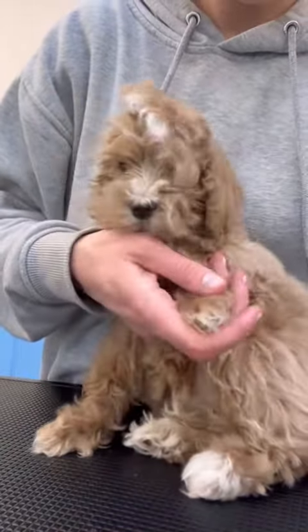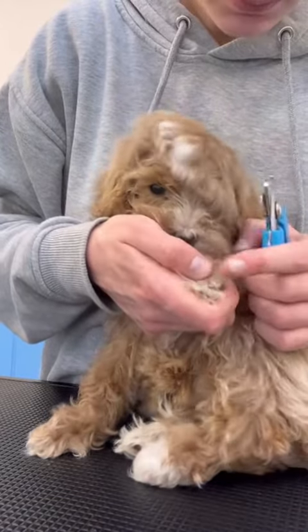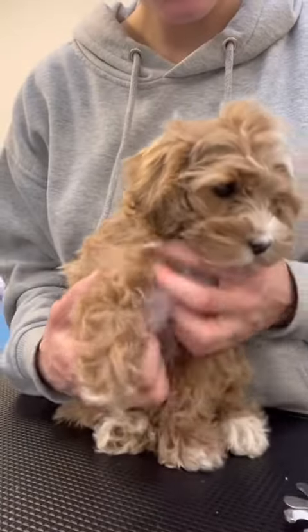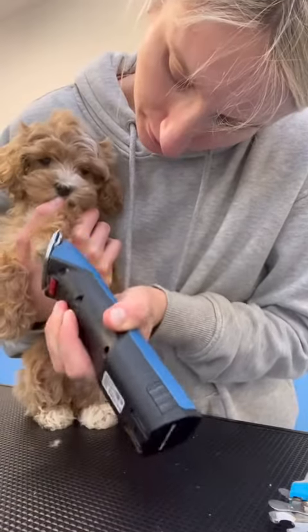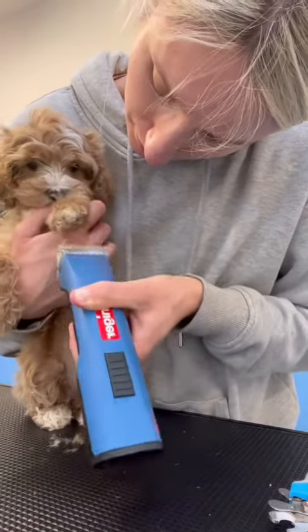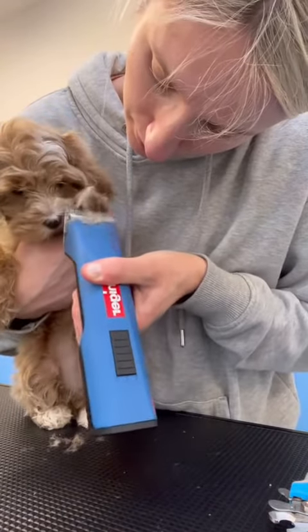I then gave her nails a trim and she had the smallest little paws — they only needed the tiniest bit trimming off. She did have super hairy paw pads though, so I used my number 30 blade to get rid of all of that hair. She'll now have a much better grip and won't be slipping on the wooden floors at home.